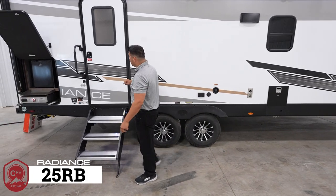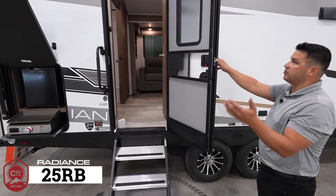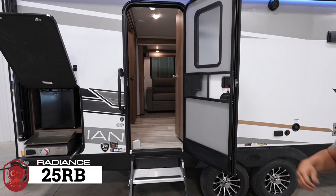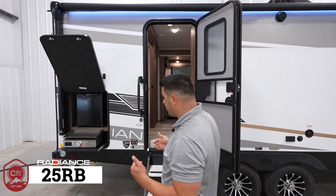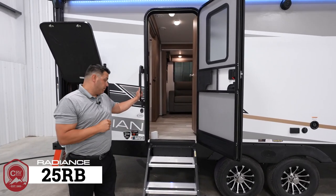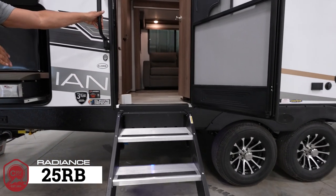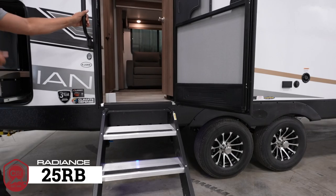One of the big attractions for customers is how easy it is to transition in and out of the coach. This is accomplished with a 30-inch wide entry door — much larger than the competition. Solid steps also make it very easy, giving you more stability every time you go in and out.